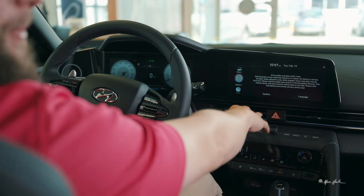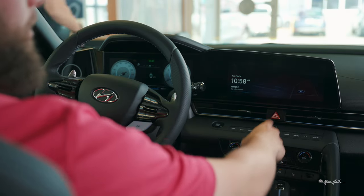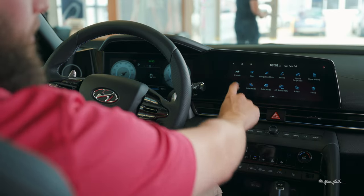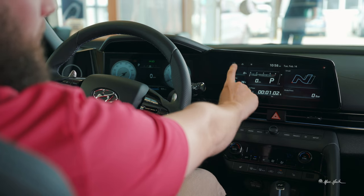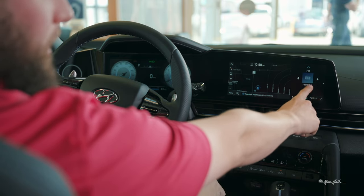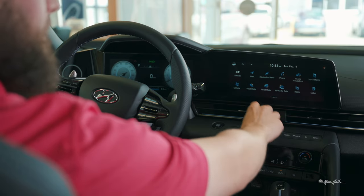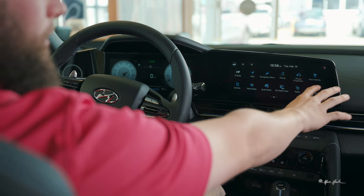Moving over to your center screen, you tap your driver profile — if you want to change your user it'll bring up all your available ones, select yours, hit confirm. All of your different options are here, so you have your N mode which we'll get into later when we drive it. Your navigation screen is here as well, and you can customize what's on this side — navigation size, time, whatever you decide. Phone connections and everything like that you'll set up through here.